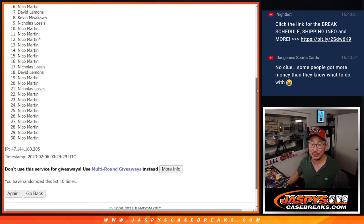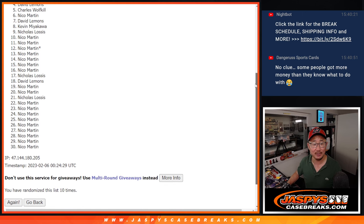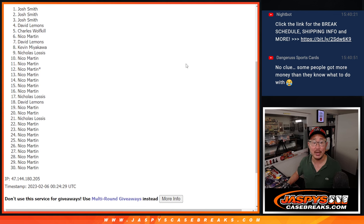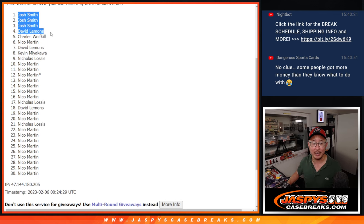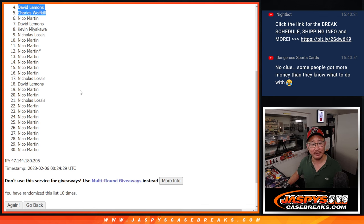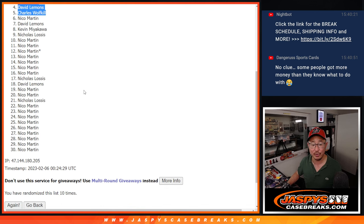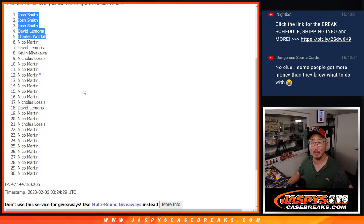All right, so top five. Congrats, we'll see you in the next break. Charles is in. David is in. Josh is in. Josh is in again. And Josh. Wow. Sorry Nico, but I appreciate you giving it a shot. Josh, David, and Charles, congrats to you. You're in the top five. We'll see you in the next video. jazbeescasebreaks.com. Bye-bye.